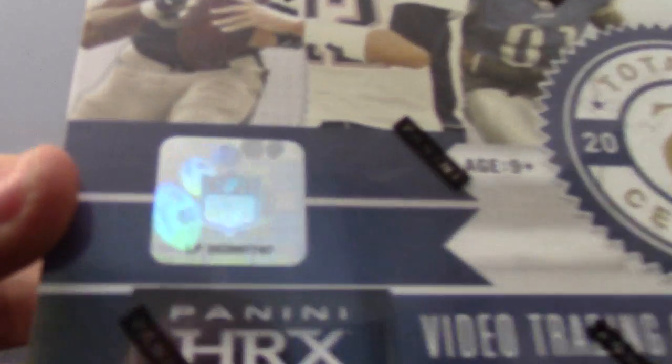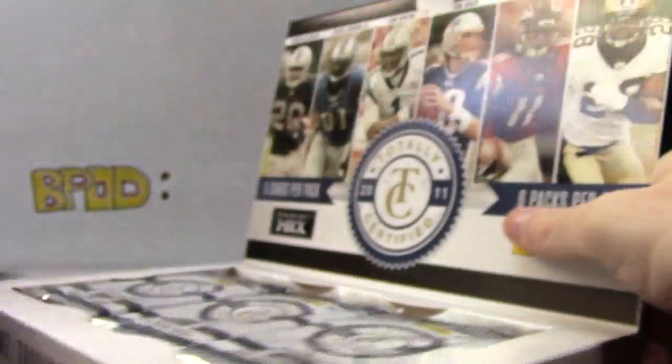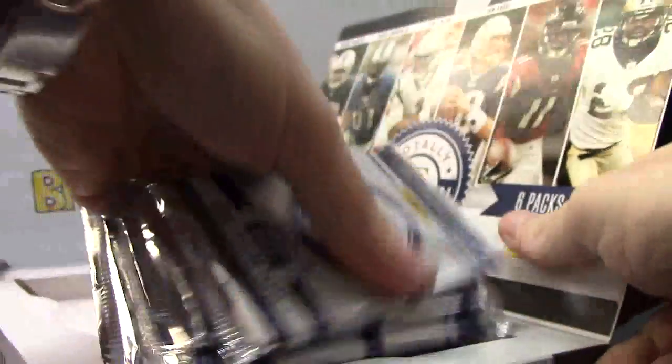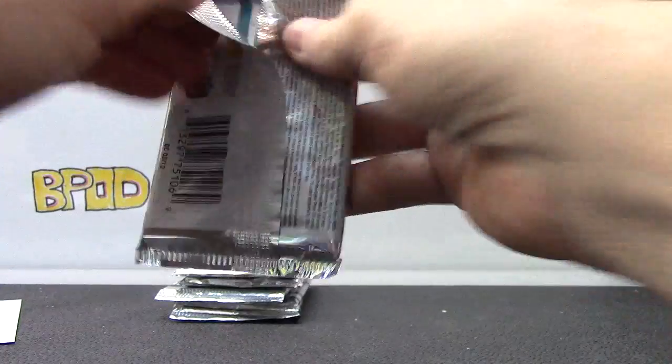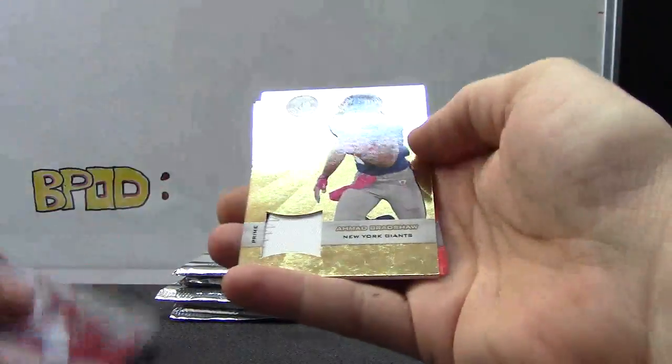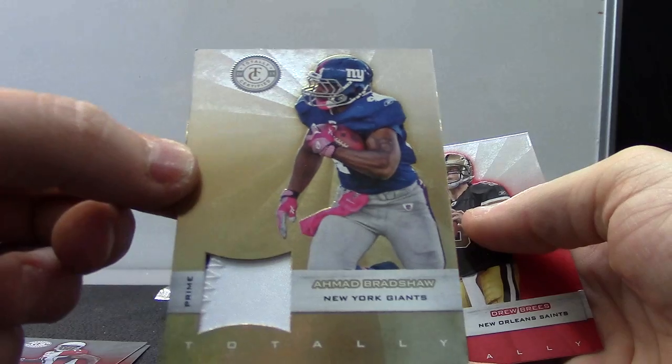Next up we have Jerry going to try a 2011 Totally Certified dude top box, number 47. We're off, starting with a gold patch Ahmad Bradshaw.